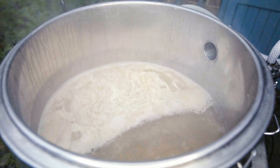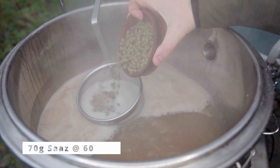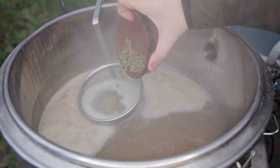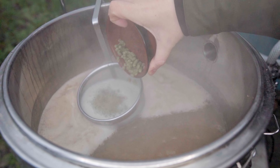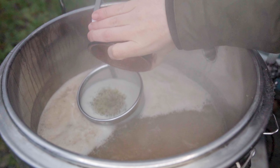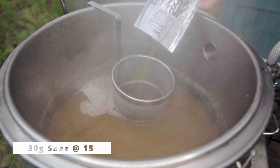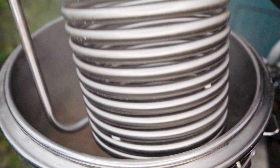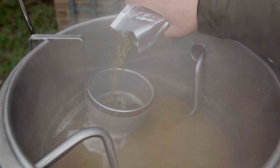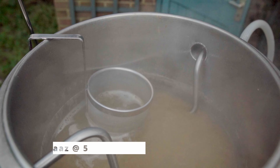Once we're boiling, I'm going in with my first hop addition — 70 grams of Saaz hops at 60 minutes into the boil, going for about 26.2 IBUs of bittering. Since Saaz alpha acidity is only 3.2%, I need quite a lot of hops. At 15 minutes into the boil I'm adding another 30 grams of Saaz hops, along with my immersion chiller to sanitize it and some yeast nutrient. Finally at 5 minutes into the boil I'll add 24 grams of Saaz hops to provide spicy aroma and flavor.